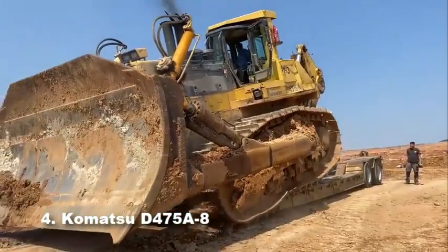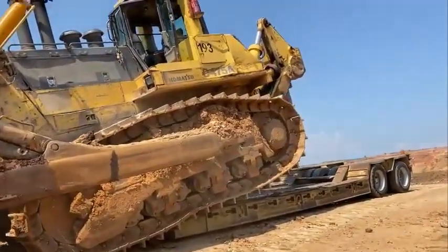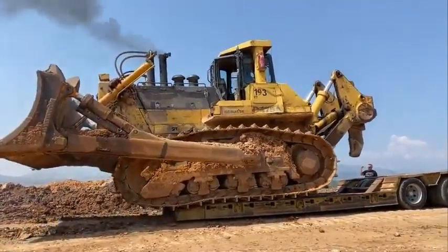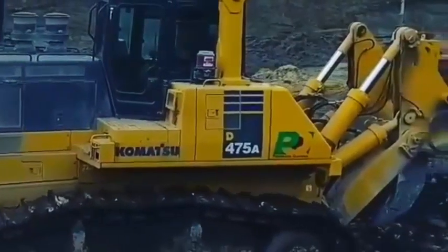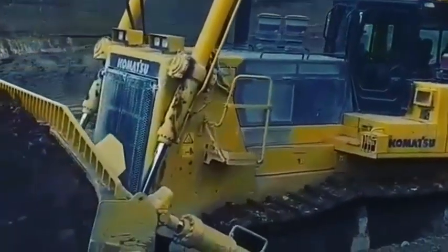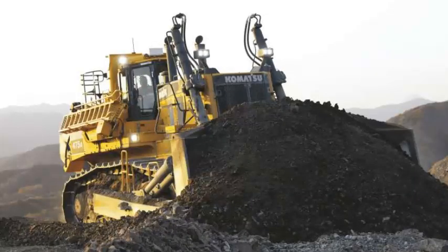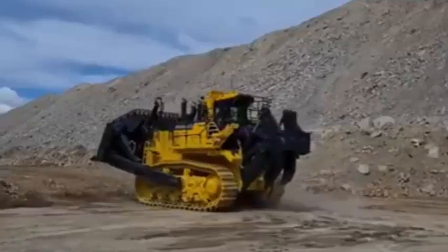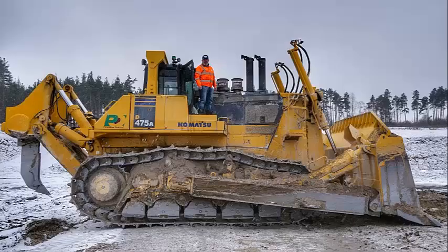Number 4: Komatsu D475A8. One of the most famous big crawler dozers in the world, the D475A8 is the second biggest dozer model from the Japanese producer included in our ranking, making Komatsu one of the most important manufacturers of big bulldozers globally. Launched in 2020 as the successor of the Dash 5 model, it features an operating weight of over 112 tons and an engine power of 777 kW / 1,040 hp. Its total length of 11.3 meters and 34.4 cubic meter blade capacity deliver great technical performance in mining, heavy-duty, and large-scale civil works.